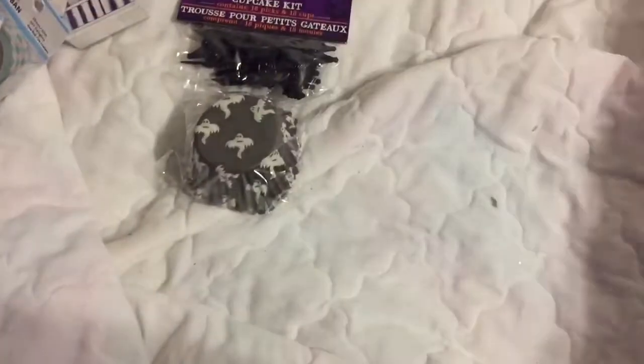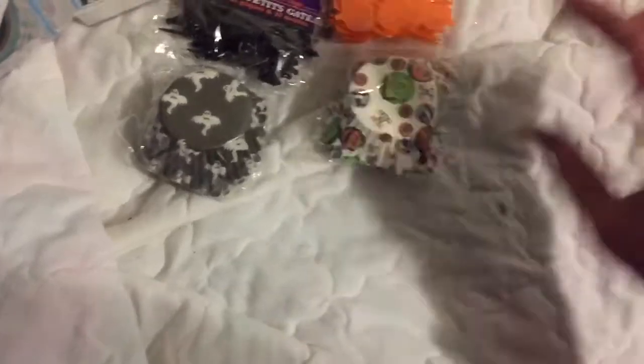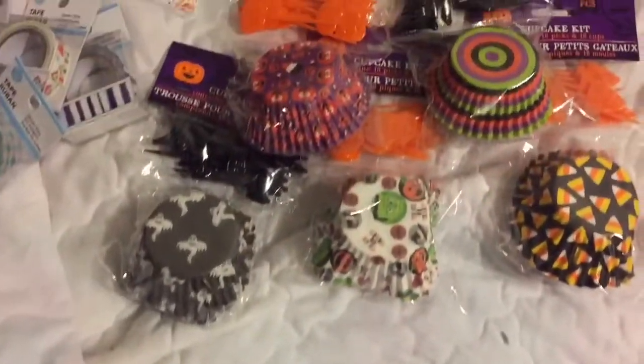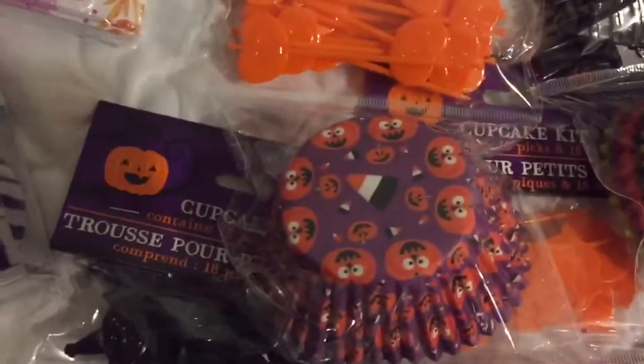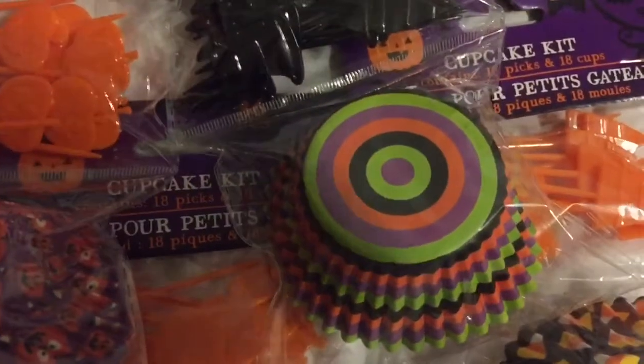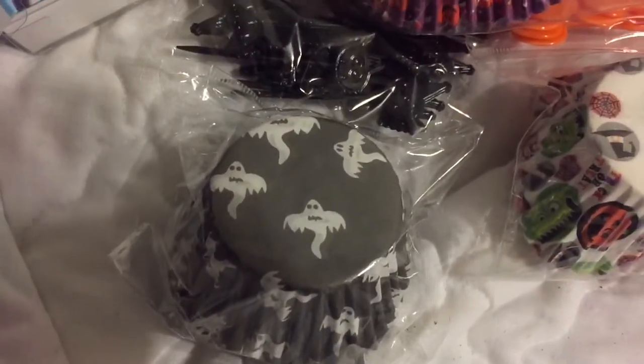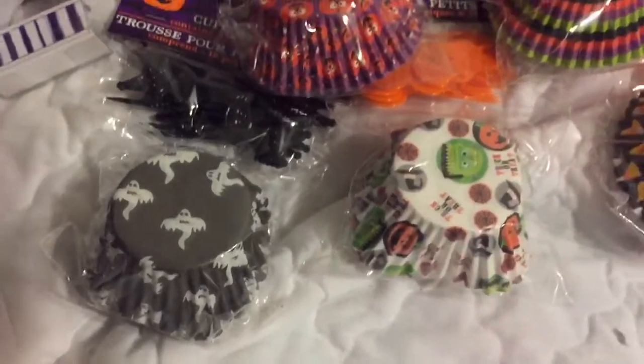Then I went over to the cupcake section and found all of these different cupcake kits — five different ones. Look how cute they are: little pumpkins with faces, bright colors, candy corn, trick-or-treat with little monsters, and a ghost. So I got one of each to share with friends and use for Halloween.